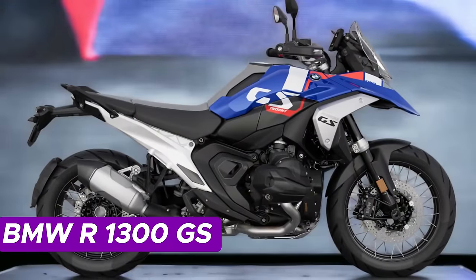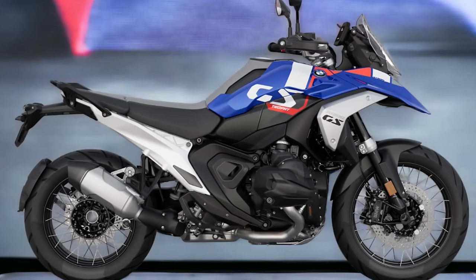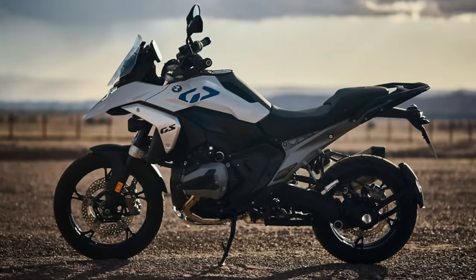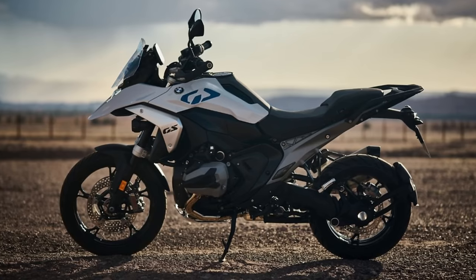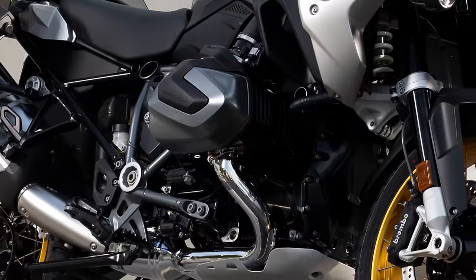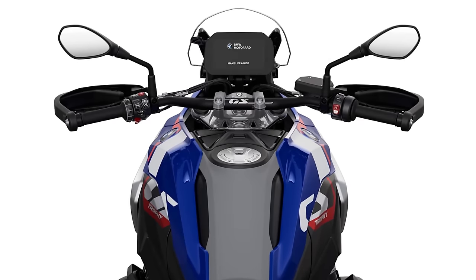Number 1: BMW R1300GS. Introducing the BMW R1300GS — the superhero evolution of its predecessor. With a muscular 1,300cc engine boasting 145 horsepower and 110 pound-feet of torque, this beast is set to dominate the sales scene in 2024. The chassis features a steel upgrade for the frame and a die-cast aluminum subframe for added swagger and stability. Aesthetically, this bad boy underwent a transformation: picture a sharper beak, a flatter tank, and a slimmed-down tail.